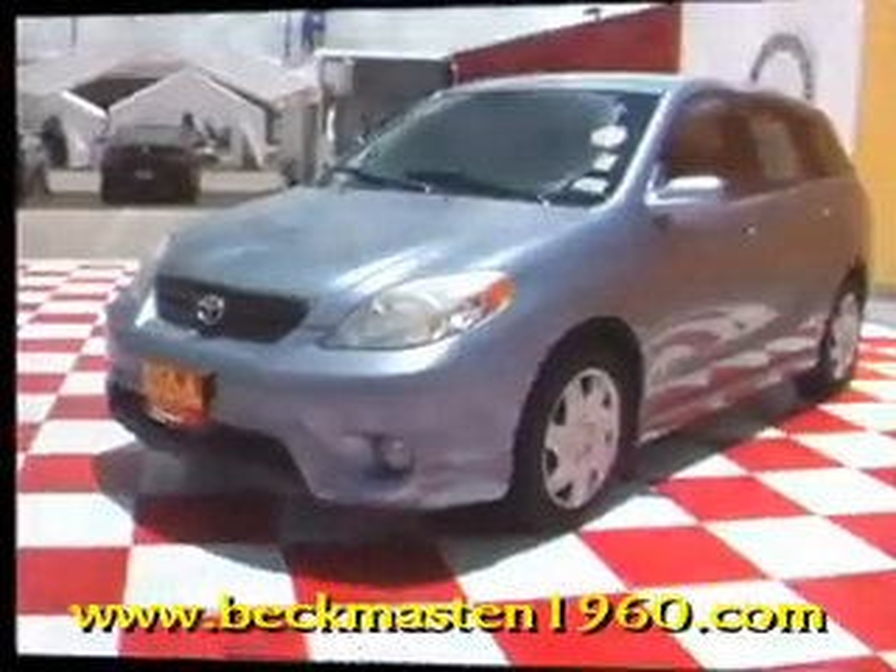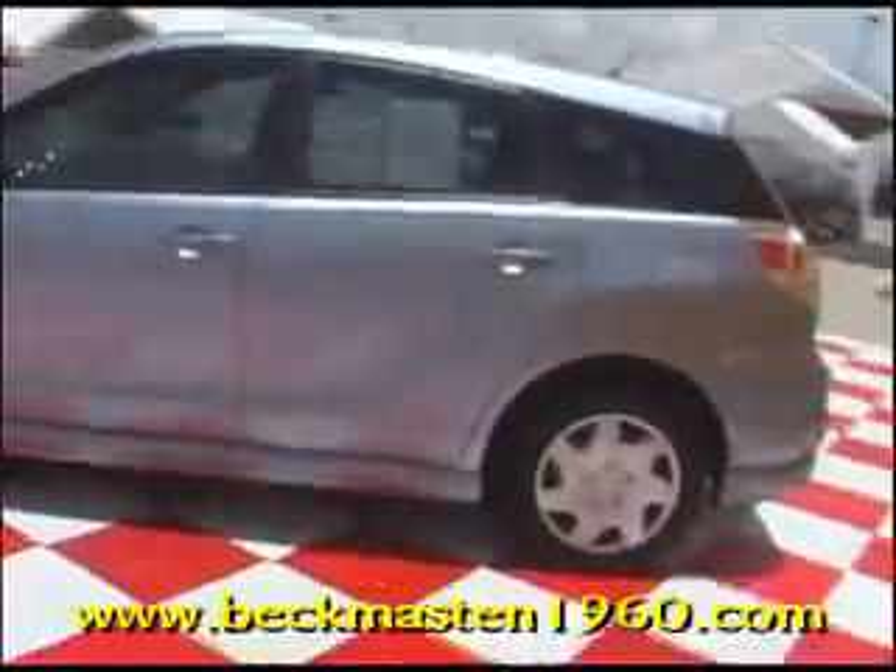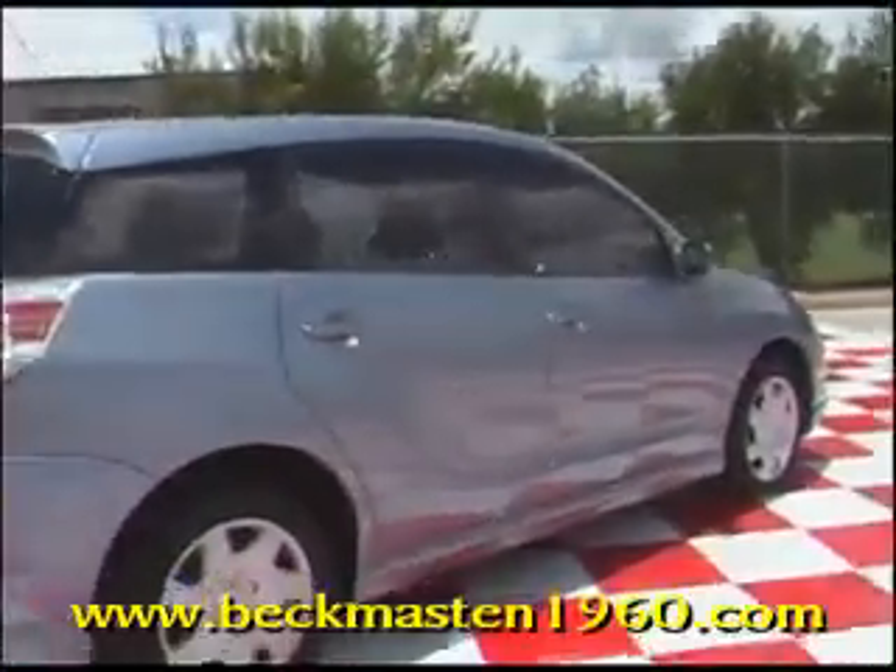Beckenmasten 1960 proudly presents this real nice 05 Toyota Matrix. Now this would make a great commuter car. Easy on the gas and great Toyota reliability.